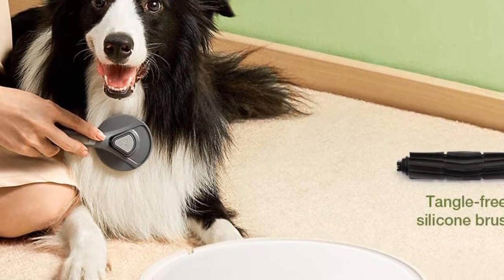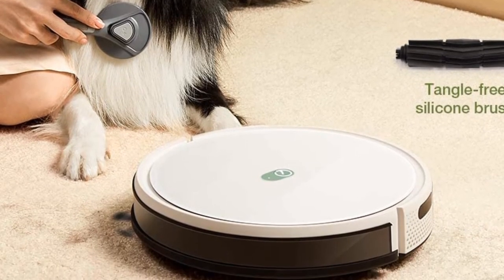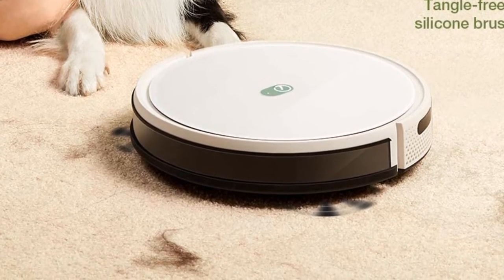Build quality is good, and the vacuum is small enough to fit under most tables and chairs. However, since it relies on random pathing to maneuver around a room, it can miss some areas while covering others more than once.